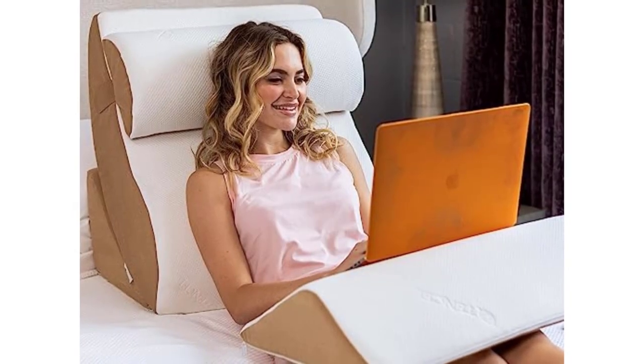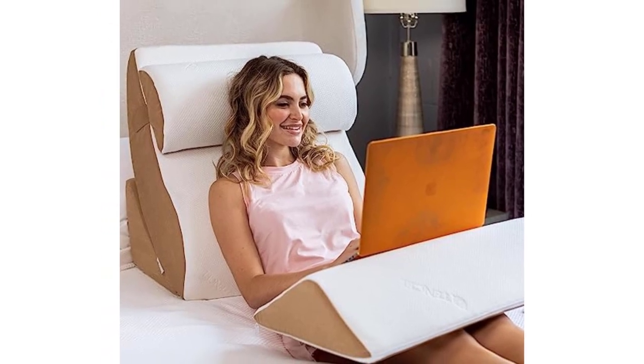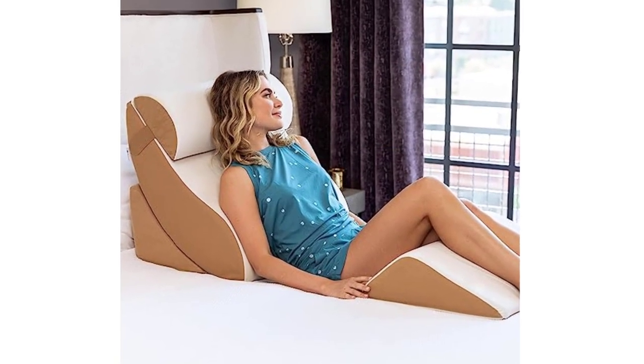In choosing the best purchase for a sit-up pillow, you should get something that is soft yet firm enough to hold your weight as you lean on it. High-quality memory foams are the best purchases — get one that has a compact stuffing to ensure no sagging.